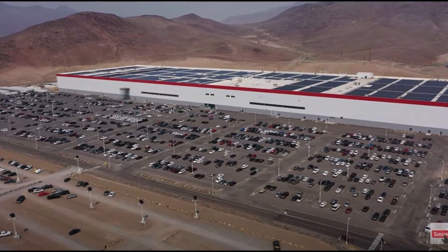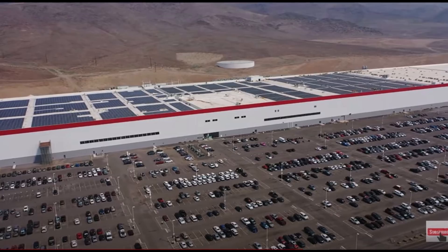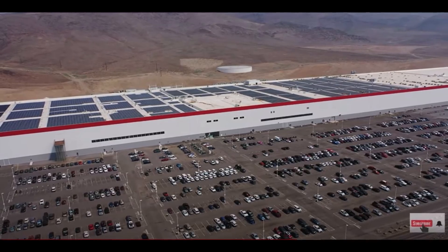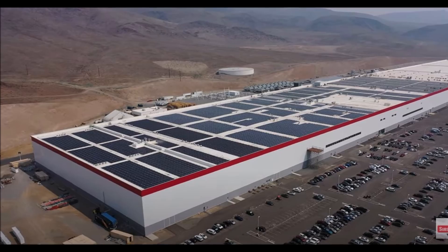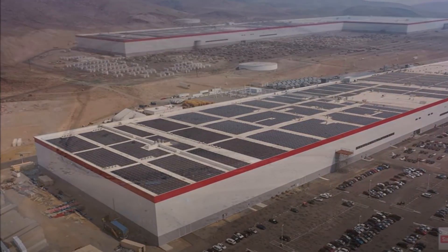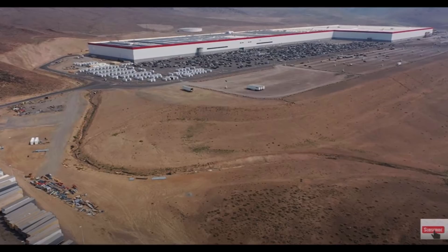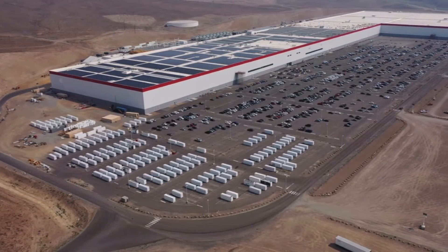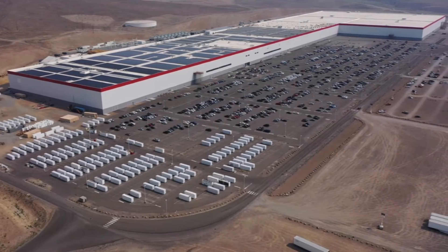Tesla's installation of solar panels at Gigafactory Nevada has been ongoing since February 2018, though the expansion of the project has been very intermittent. Tesla set a concrete goal in its 2020 Impact Report, stating that Giga Nevada's roof should be fully covered by solar panels by the end of 2022. Tesla wrote: 'Gigafactory Nevada was designed to be covered with solar panels. To date, we have installed solar panels with a capacity of 3,200 kilowatts. This installation will grow to about 24,000 kilowatts — the whole roof — making it the largest rooftop solar installation in the United States.'